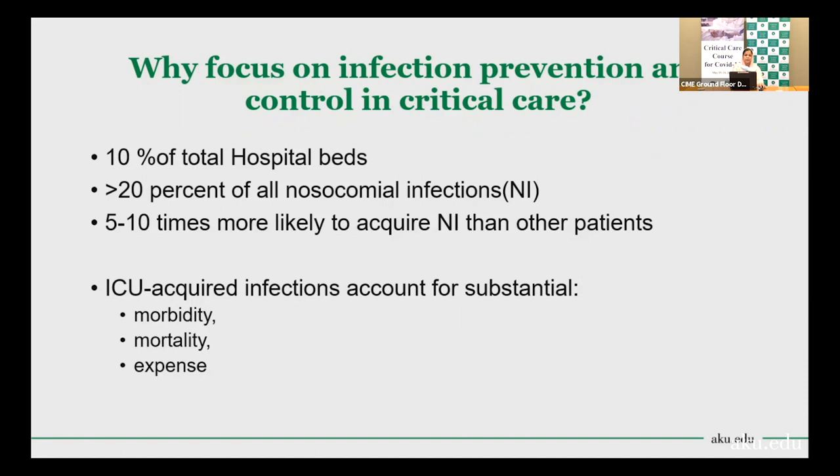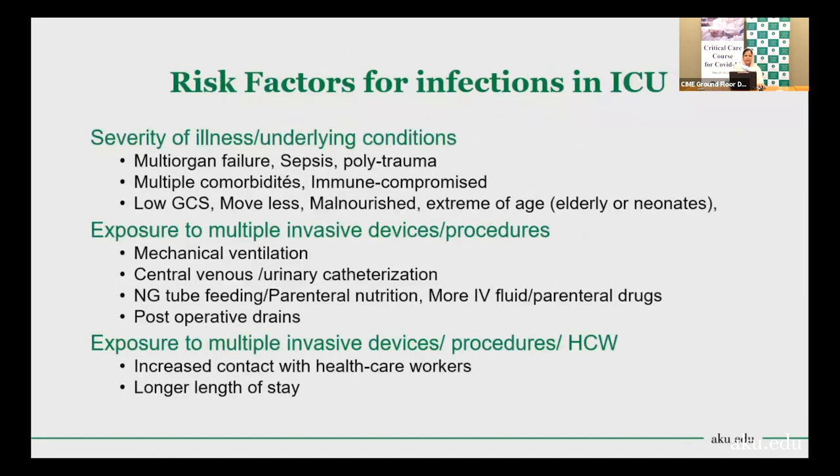These patients account for substantial morbidity, mortality, and expenses. What are the risk factors for infection in the ICU setting? Some factors belong to patient-owned illness and underlying conditions. ICU patients mostly include severe sepsis patients, multi-organ failure, polytrauma patients — they have multiple comorbidities, most are immunocompromised, they have low GCS, they move less, they are malnourished, they are at extremes of age, and they are exposed to multiple invasive devices and procedures.